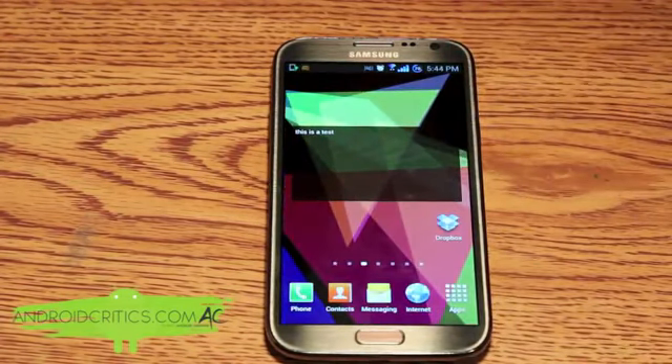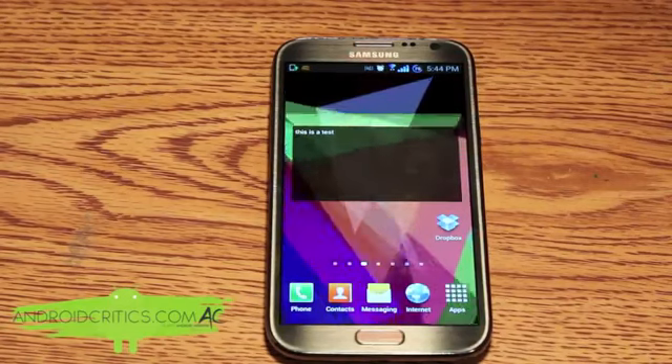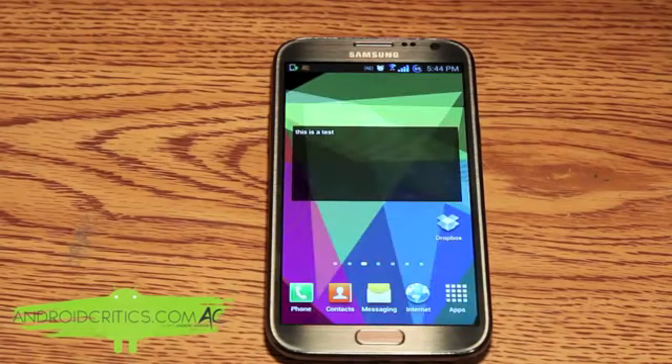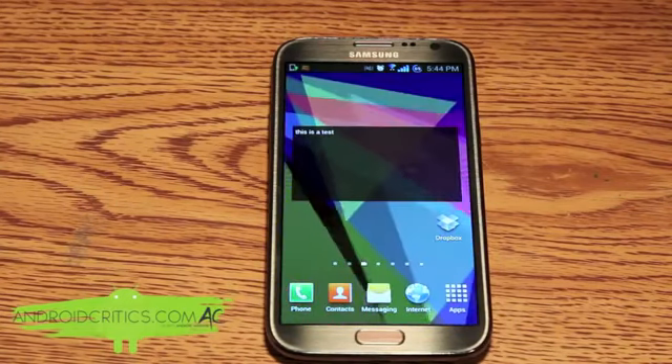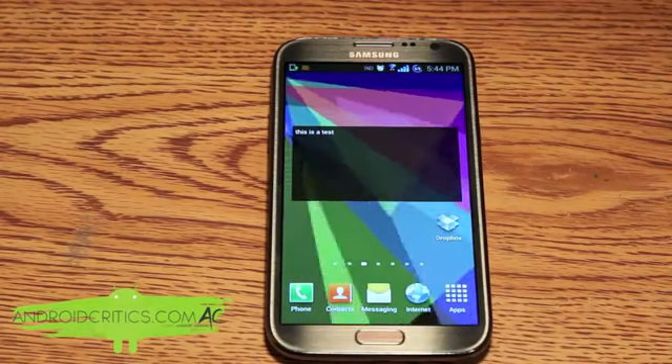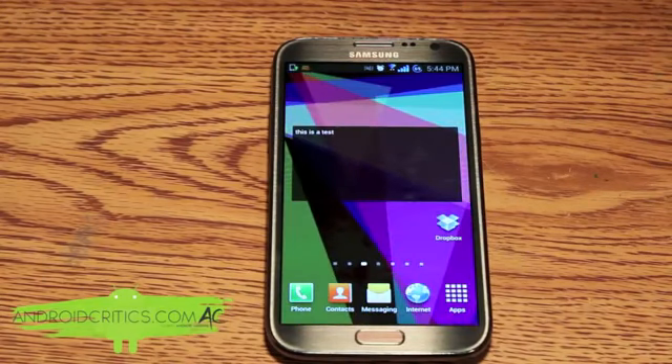And as you can see it's on the home screen. Now this is a very simple app, although at times I do find it very useful. It's mostly for those quick ideas that you have and don't want to forget — just simply jot it down on your Android device and you're good to go.